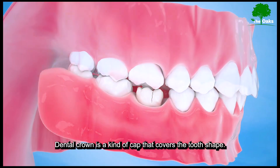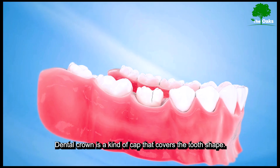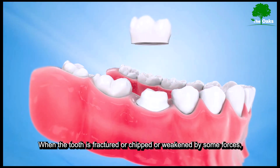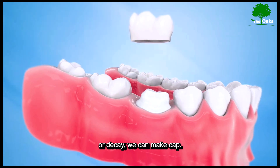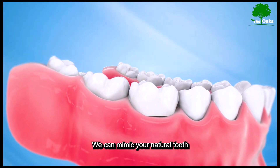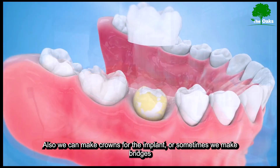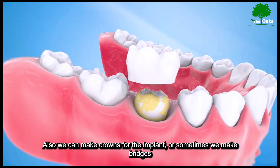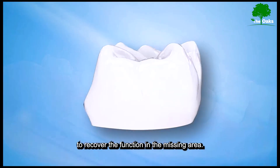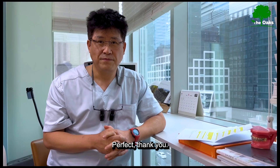A dental crown is a kind of cap that recovers the tooth shape. When the tooth is fractured, chipped, or weakened by forces or decay, we can make caps that mimic the natural tooth. We can also make crowns for implants, or sometimes we make bridges to recover function in the missing area.